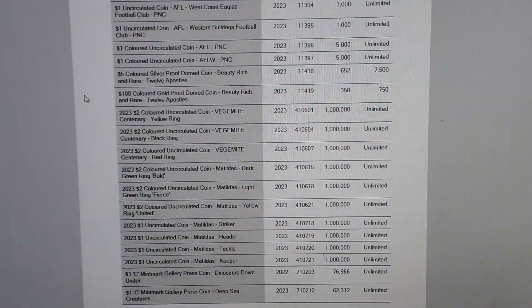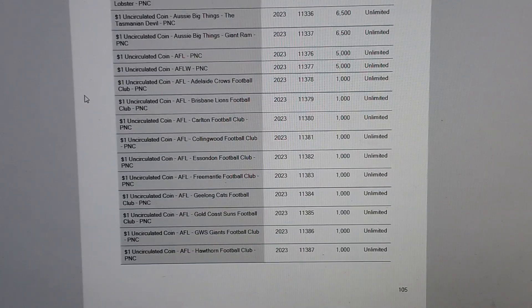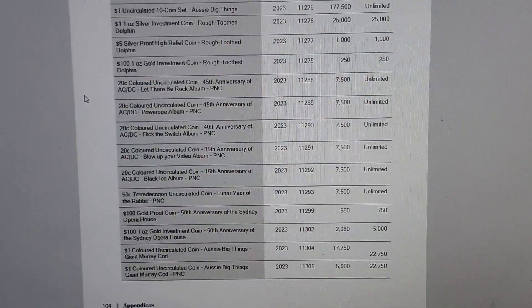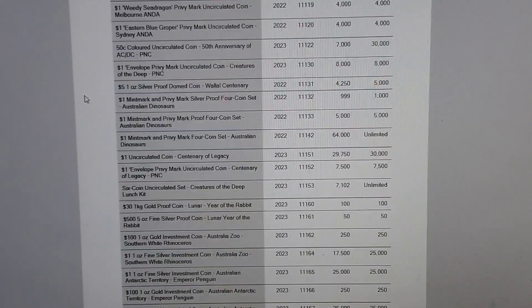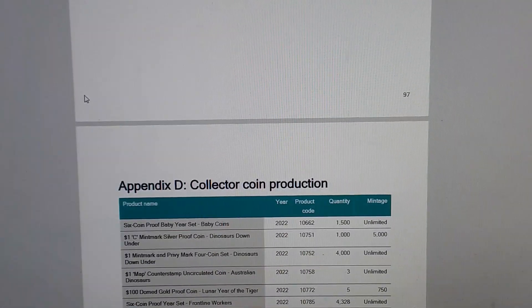I just wanted to get this video out while the annual report has just been released. I'll post the link in the description below so you can check it out in more detail. Let me know in the comments — are you actually buying the 2021 mint set or the one dollar coin for the future? Thanks for all the support and comments, I do try and reply to everyone, and I'll see you all on the next video.